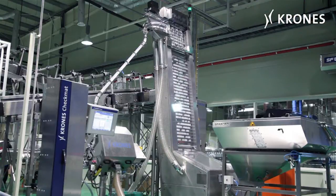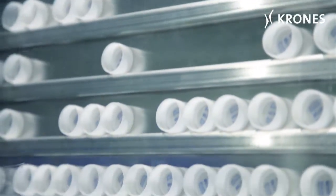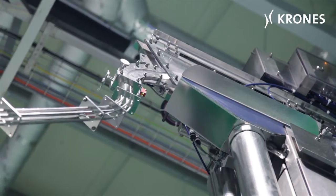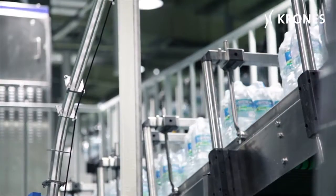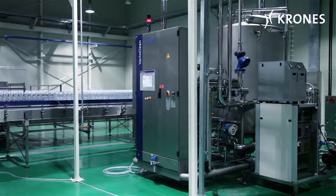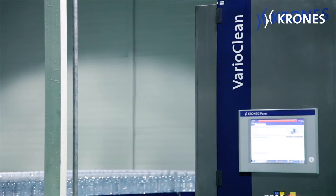Closure feed begins in the adjacent room, in the dry-end area where a Capade sorter is installed. The closures are inspected using a freestanding Checkmat unit. And the VarioClean SIP system makes sure the filling kit is optimally cleaned.